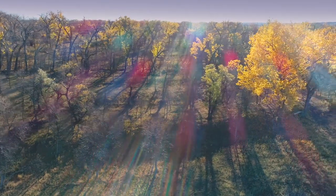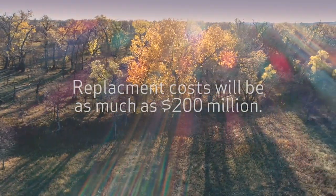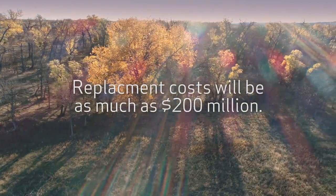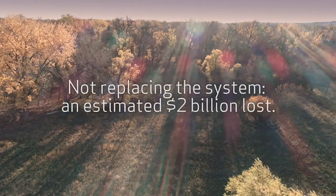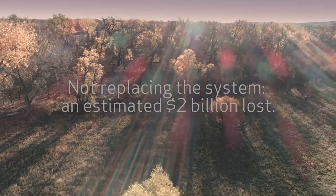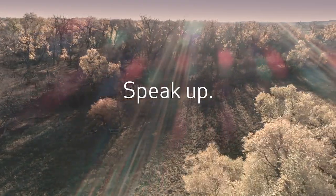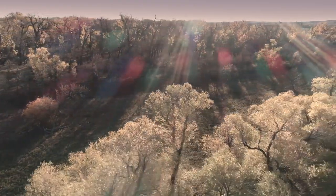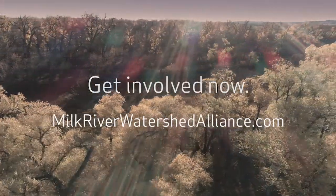The St. Mary diversion system must be modernized to ensure the Milk River continues to flow. The cost of replacing the St. Mary diversion dam, siphons, and drop structures will be considerable — as much as $200 million. But the cost of not replacing them will be devastating: an estimated $2 billion lost to the local economy. We need your help in voicing the importance of repairing this system. Contact your local officials, as well as state senators and representatives, and ask that the diversion system be made a priority. Get involved now. Visit MilkRiverWatershedAlliance.com for more information.